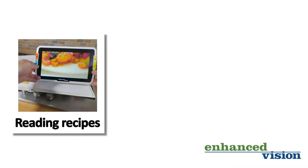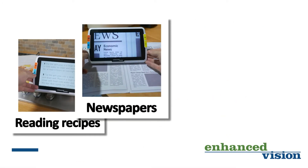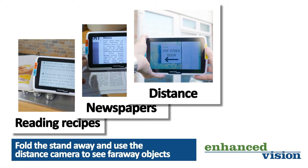Whether you're in your kitchen reading a recipe, or in your lounge reading a newspaper, or even outside and need help reading a sign.